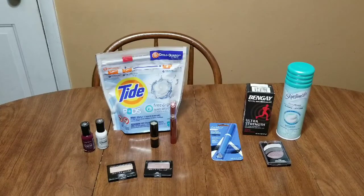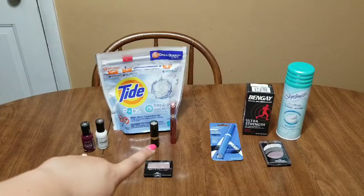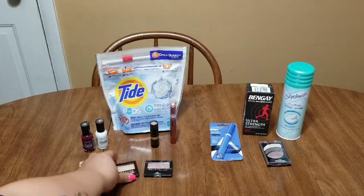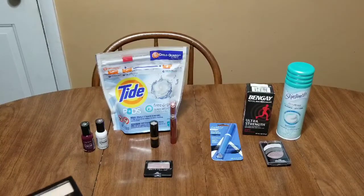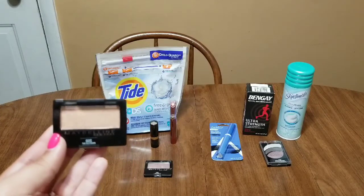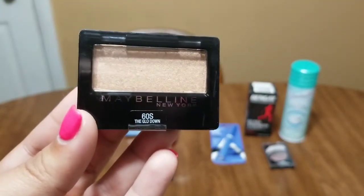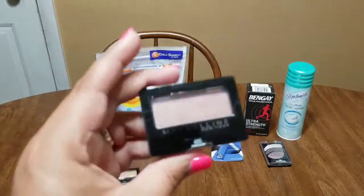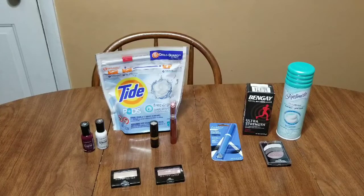This week Maybelline is on a buy-two get-a-$6 extra buck deal. Extra bucks are CVS cash that you can turn around and reuse on a different transaction right then and there, use later in the week, or save for next week. I just grabbed two of their single eyeshadows — I got the Glow Down and a Nude Glow — at $4.19 each.